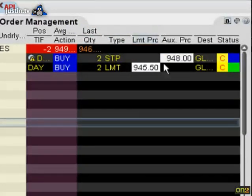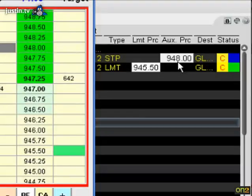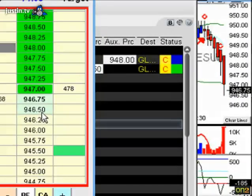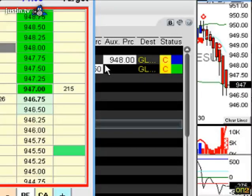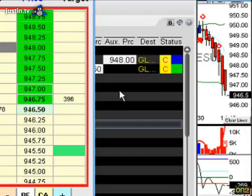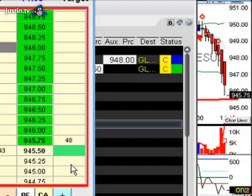In IB here, you can actually see the stop getting trailed down — the stop is at 948 now. It just hit the lower Bollinger Band at 946.5 — two and a half points in the money. I want to see this trailing stop update one more time.